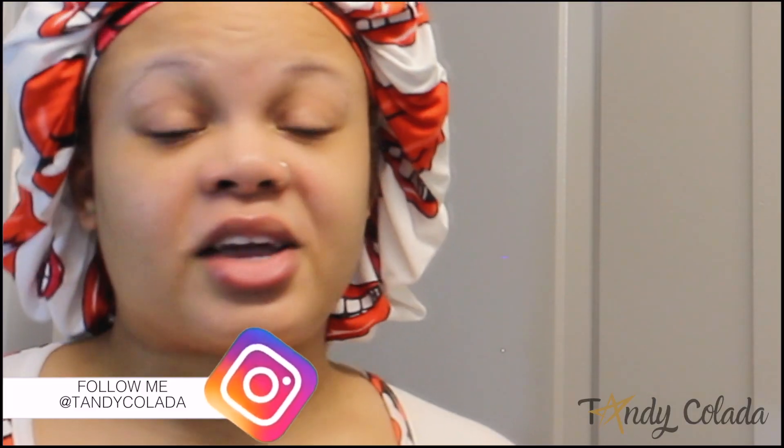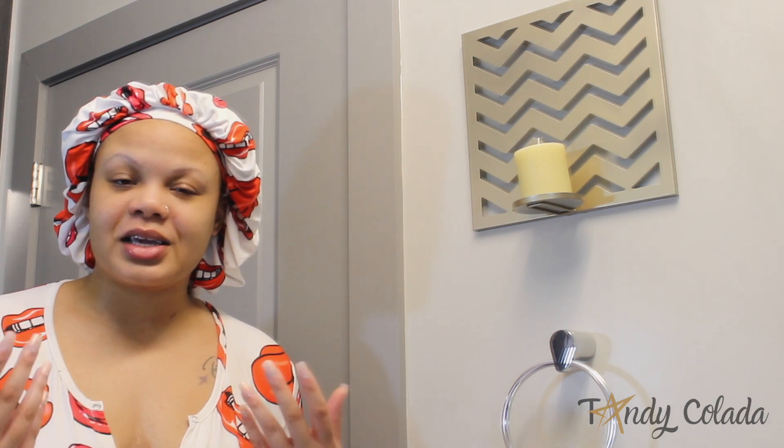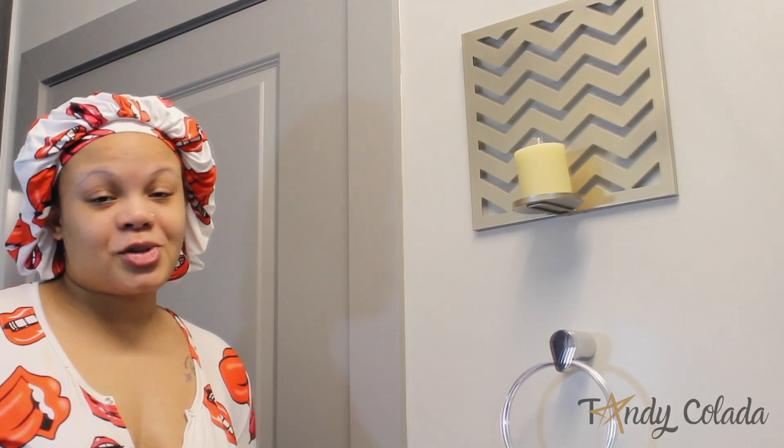That pretty much is my skincare routine. Thank you guys so much for watching this video — I hope you were able to take something away from this luxury nighttime skincare routine. If you found it helpful, give it a thumbs up and share it with your friends. Don't forget to subscribe to my channel and hit the notification bell so you can be notified of my future uploads. I hope to see you soon — bye!